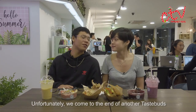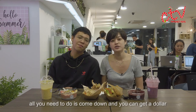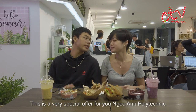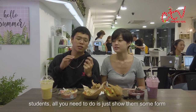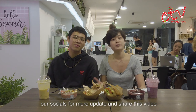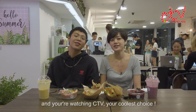Unfortunately we've come to the end of another Taste Buds episode. But before we go, we have something very special for Nanyang Poly students. If you're from Nanyang Poly, all you need to do is come down and you can get a dollar off your meal. More details will be given in the description box below — just show them some form of identification. If you like this video, don't forget to follow us on our socials for more updates and share this video. Comment down below what you'd like us to try next. I'm Laurence, and I'm Eunice, and you're watching CTV — your coolest choice.